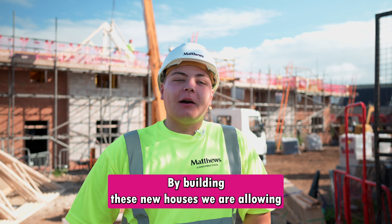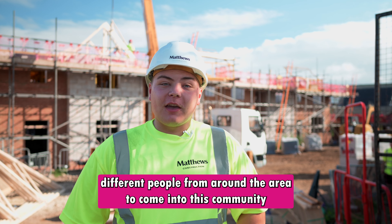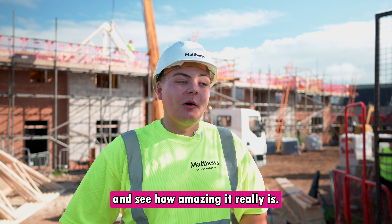By building these new houses we're allowing different people from around the area to come into this community and see how amazing it really is.